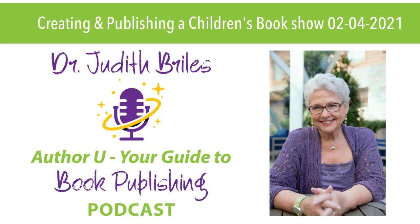Welcome to this week's podcast for your author success with the AuthorU Your Guide to Book Publishing show. As you listen, you'll get a variety of ahas, insights, tips, and how-tos for your author publishing and book marketing success. With me is Nick Zellinger, a multi-award-winning book designer and graphic designer.